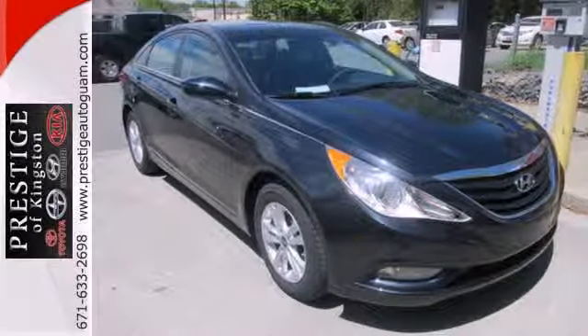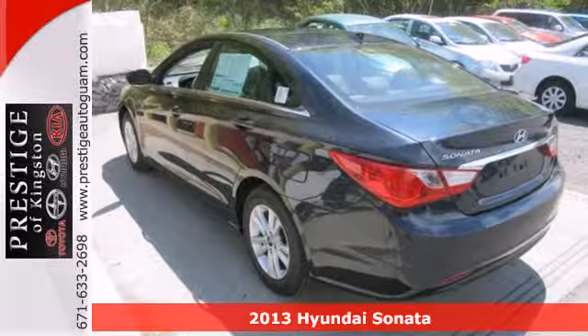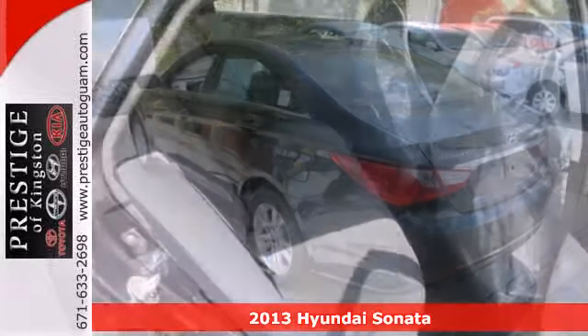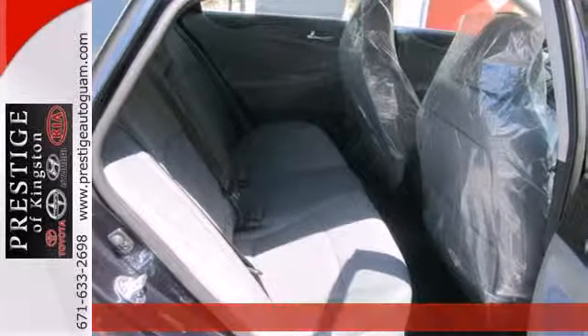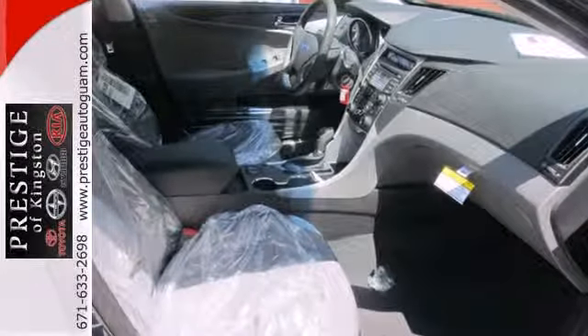It's a 2013 Hyundai Sonata. This is not your average boring sedan — oh no. Hyundai has spent time reinventing this category with fluidic style designs and dozens of standard features.